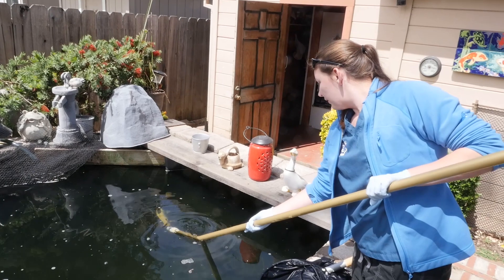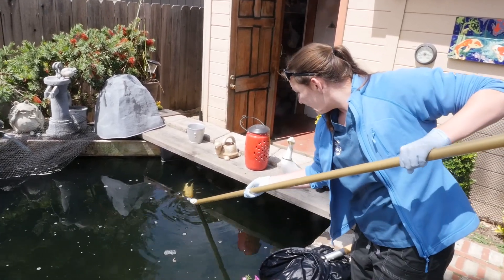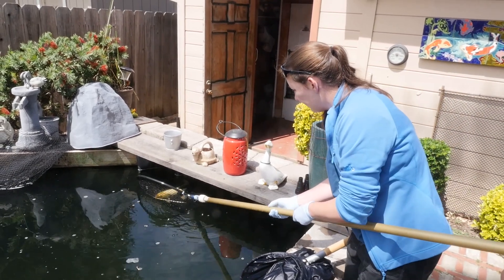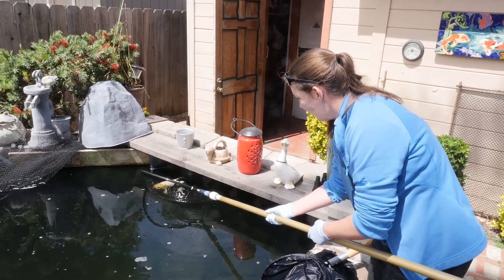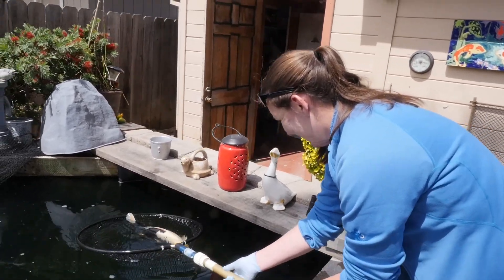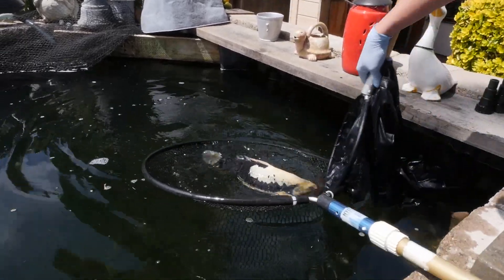The fish mainly affected this year were new fish from last year. They did not go through this bacteria last year and did not get treatment. The other fish were probably able to ward off whatever bacteria it was and got some immunity from it, but these new, naive fish were the ones that got sick this year. It will likely be a recurring problem in this pond for any new fish that are brought in, and it's something the owners have to be very mindful of.